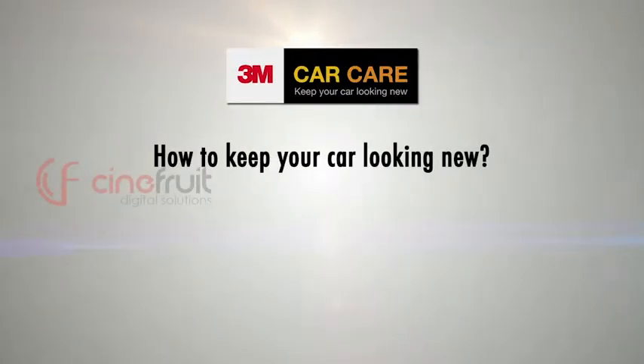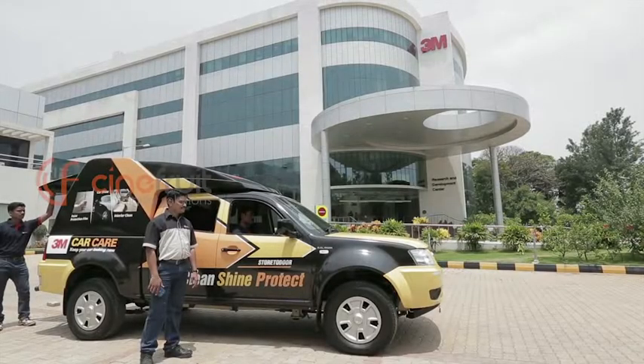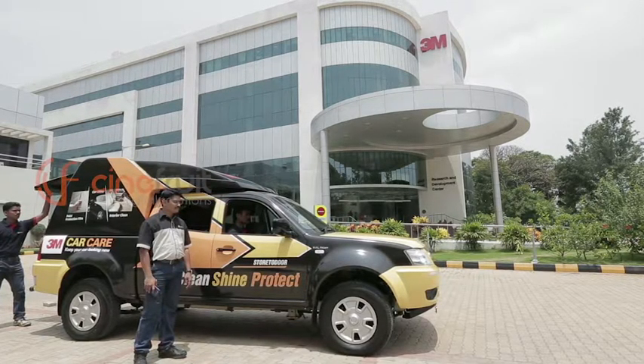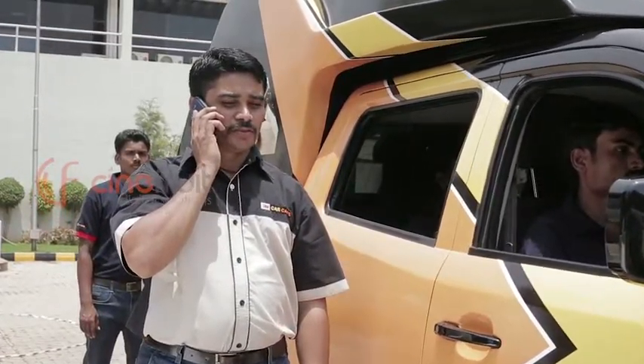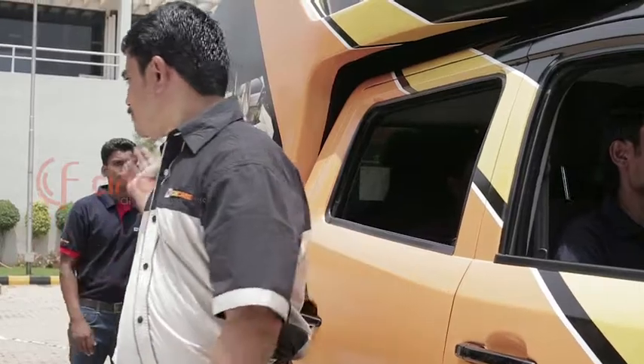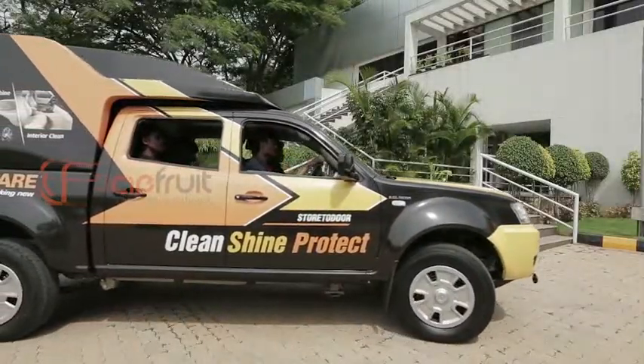How to keep your car looking new without moving a muscle? Just call 3M Car Care and make an appointment. 3M Car Care's store-to-door service can drop in at any time that's convenient for you.